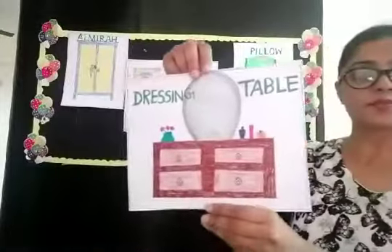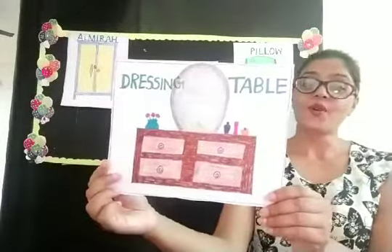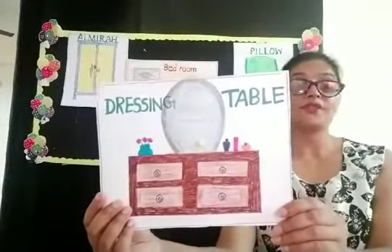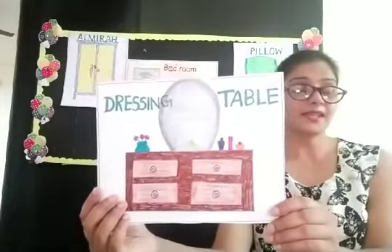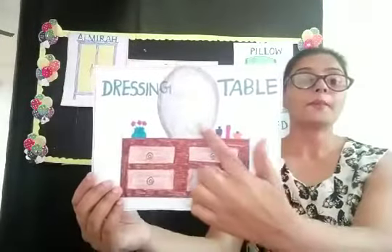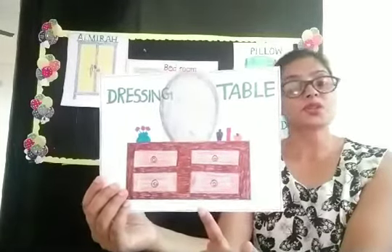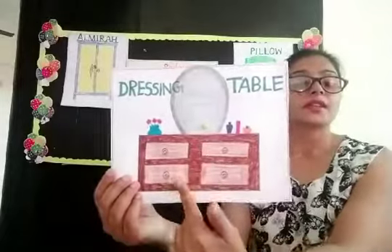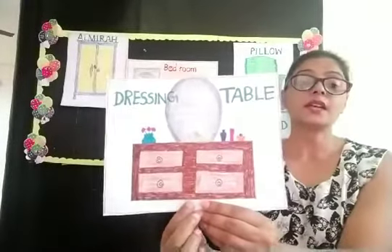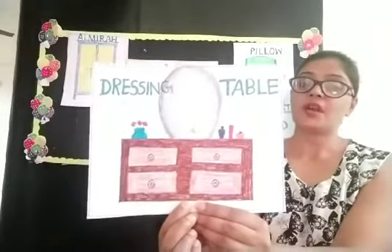Now, can you tell me children, which picture is this? Yes, this is the picture of a dressing table. It is where we see ourselves in the mirror and we get dressed. We put so many things on the dressing table — comb, cream, and powder bottles. What is this children? This is a dressing table. Very good.